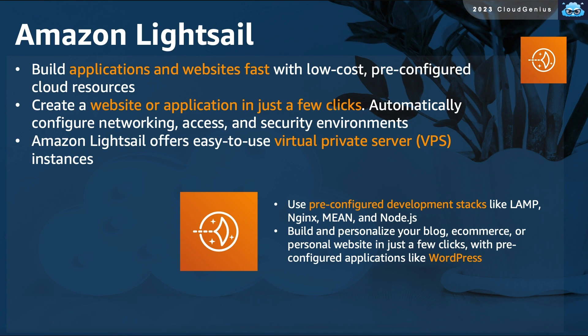If you would like to build your website or web application very quickly on AWS, you can use Amazon Lightsail. It offers easy-to-use virtual private instances that rely on pre-configured development stacks like LAMP and multiple pre-configured applications like WordPress. Your personal website or blog would be ready and available with just a few clicks.